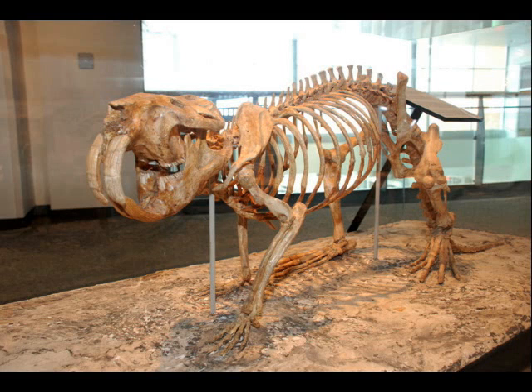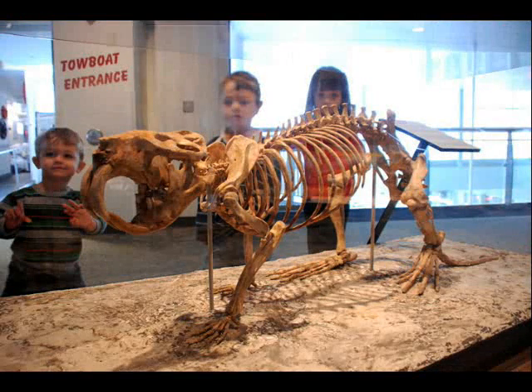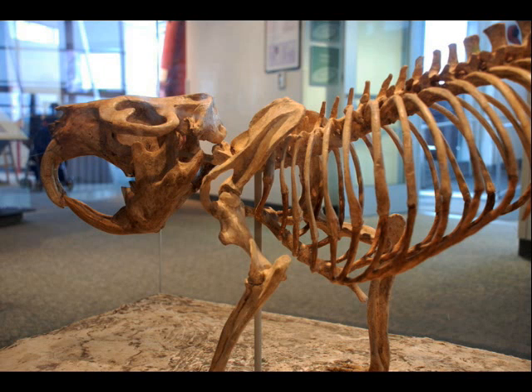Nearby is the complete skeleton of Castoroides ohioensis — that's the giant beaver. They were about the size of a modern-day black bear when fully grown. This skeleton is one of the most complete specimens for this species known anywhere.